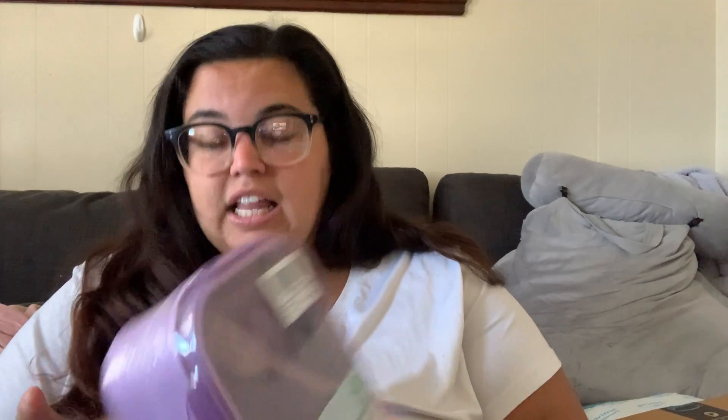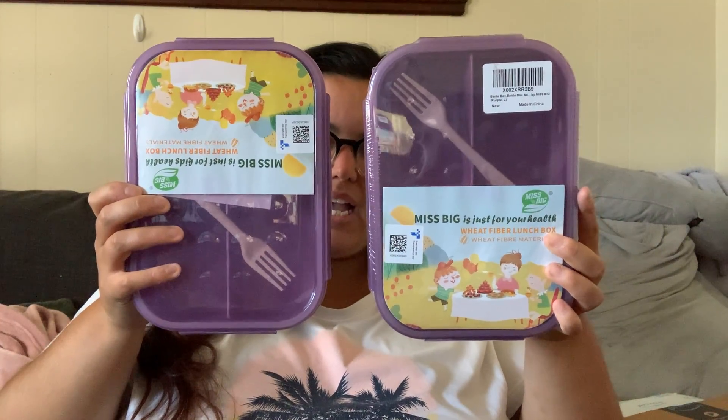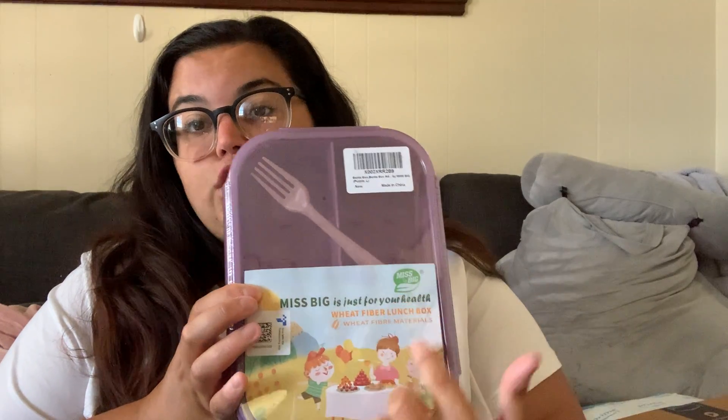I bought both the large size and the medium size since they were on sale. The second one has the same three sections — it's actually a little bigger. From the reviews, the larger square section fits a sandwich if you cut it in half into two triangles, so if I do want a sandwich option I have it. Then I can put sides like carrots or chips in the other sections. Or I could do a salad here and toppings on the side. I thought these were a really good investment since I'm heading back to work.